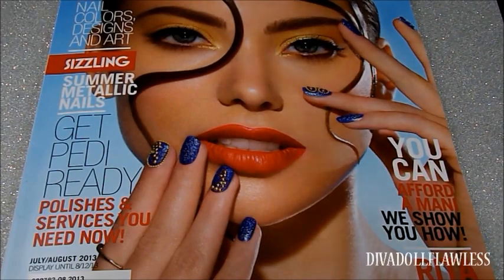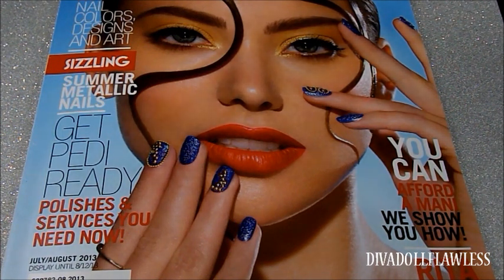Hey y'all, welcome back to Diva Doll Flawless. I just wanted to come to you with a really quick haul — these are just going to be some items that I purchased from Sally's Beauty Supply and also Walgreens.